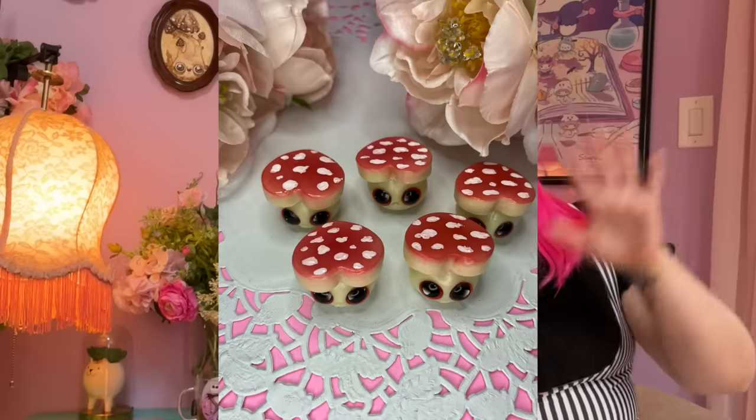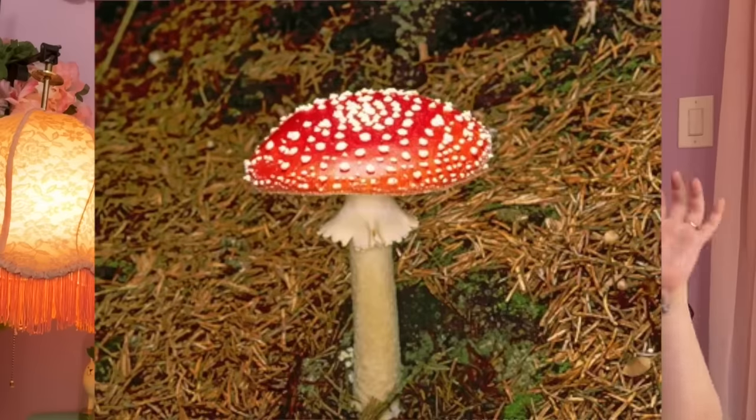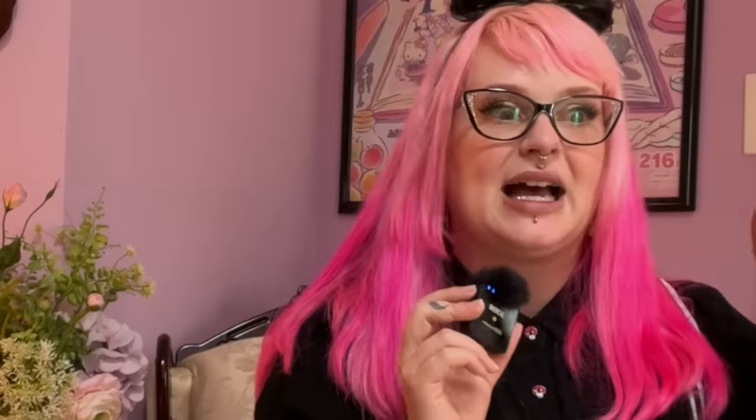I'm relatively familiar with making amanita mushrooms. I've made them with moon tops, heart tops, waffle tops, but the one thing that I haven't tried to do is to make them as realistic looking as humanly possible, because that is a real challenge for me.